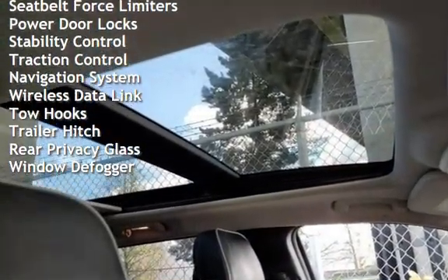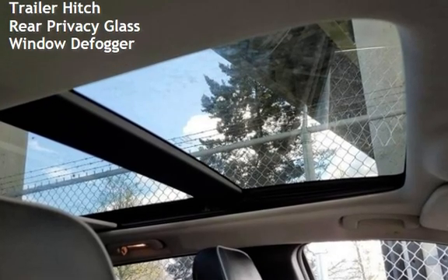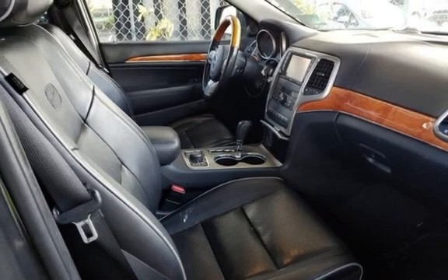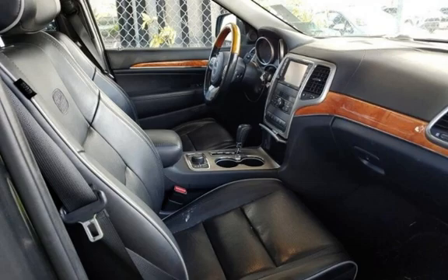Child seat anchors, parking sensors, seat belt force limiters, power door locks, stability control, traction control, navigation system, wireless data link, tow hooks, trailer hitch, rear privacy glass, and window defogger.